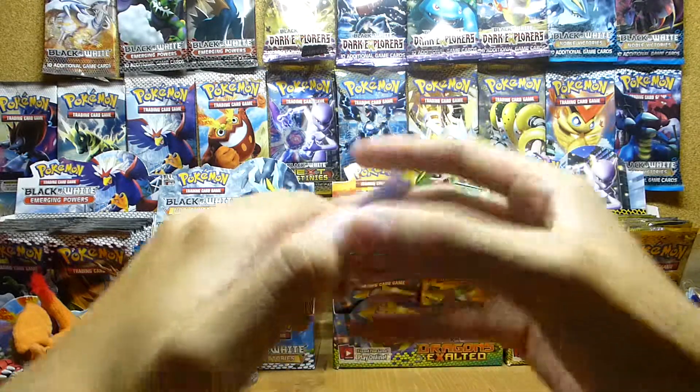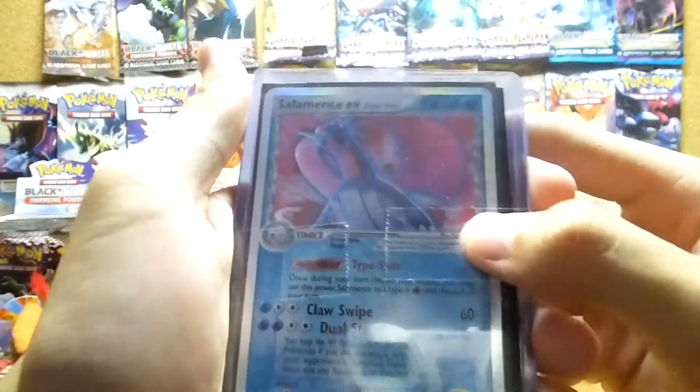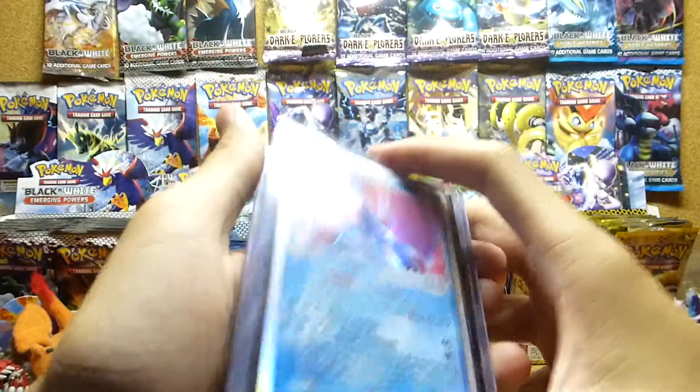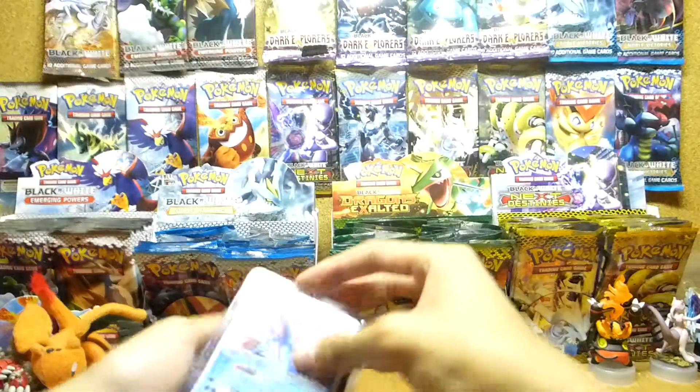So what we traded for — I traded him three of my EXes from Dragons Exalted for all these cards right here. You guys can see it's a pretty big stack.